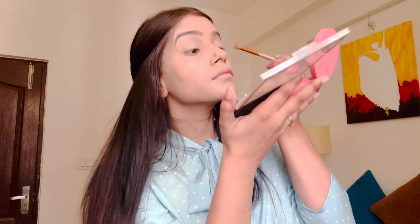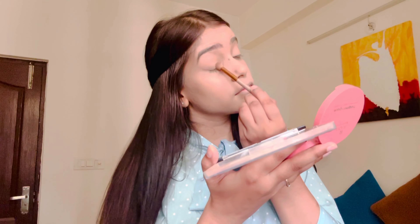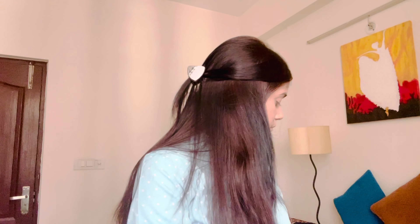We will use a little eyeshadow in a nude shade. It's from the Mars eyeshadow palette and I bought it from Nykaa. I'm using a nude shade and applying it on the eyes. Since I don't have a cream shadow, that's why I used this powder eyeshadow.